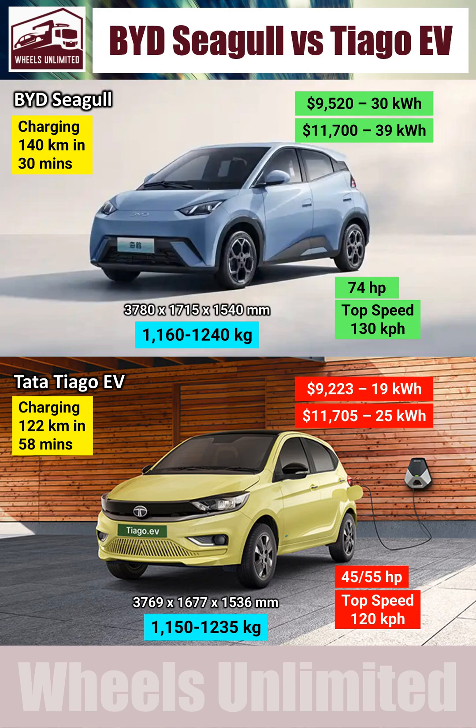There are five big reasons why the BYD Seagull is better than the Tata Thiago EV.